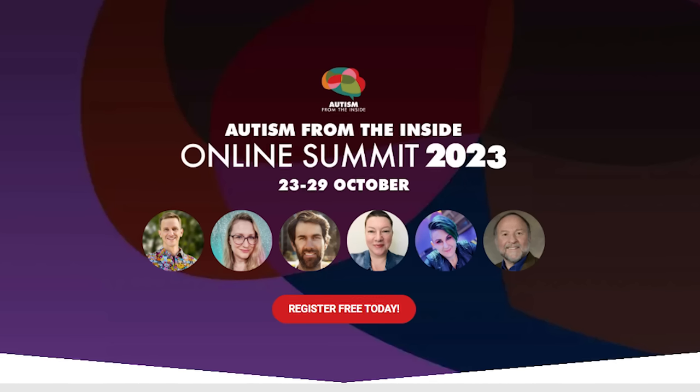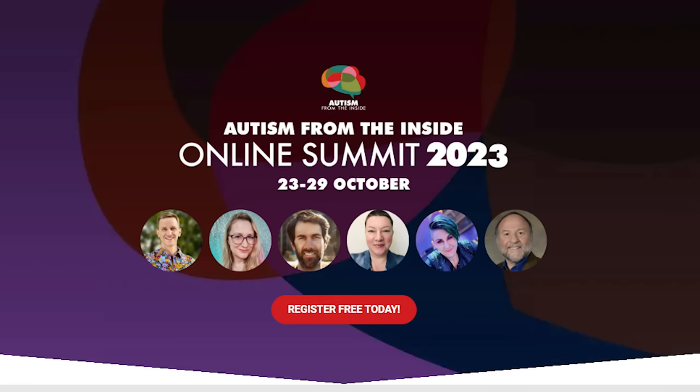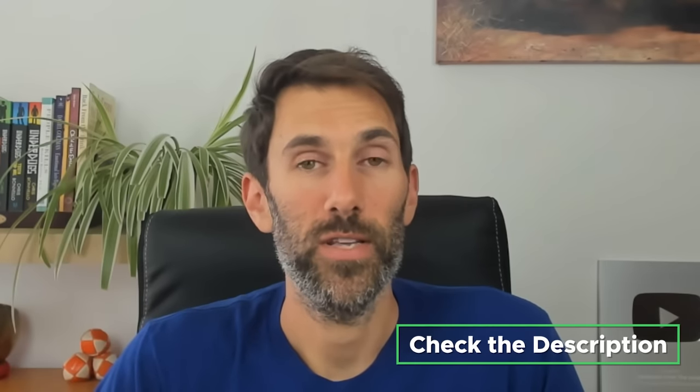I'll leave you with a book recommendation to learn more about masking, camouflaging, and to hear stories of other autistic people going through the unmasking process. It's by an autistic and trans social psychologist in the US, who is actually one of the speakers at this year's Autism from the Inside online summit. This year's event is scheduled for the 23rd of October — a free week-long online summit featuring hand-picked actually autistic speakers who are world-class experts in their field. His name is Dr. Devin Price, a social psychologist from Chicago, and he's written a book called Unmasking Autism: The Power of Embracing Our Hidden Neurodiversity. I'll put a link to that in the description as well if you're interested.